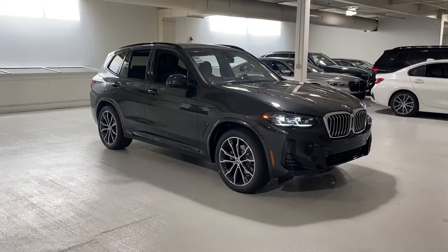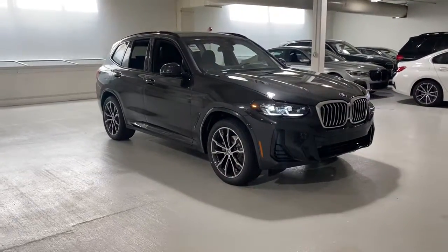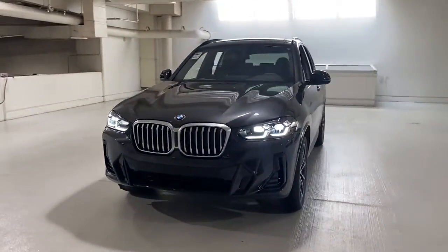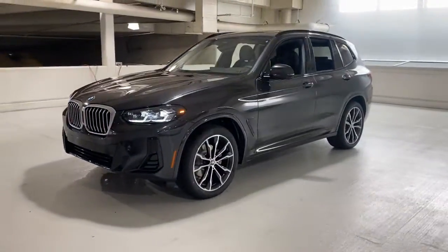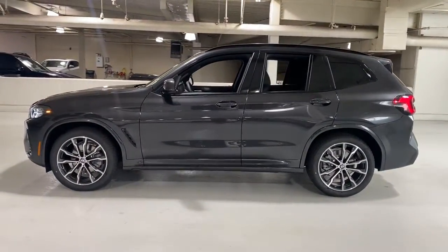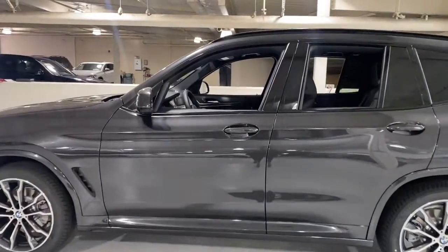Picture yourself in the 2022 BMW X3 — the distinctive, sure-footed luxury sports activity vehicle that brings performance, efficiency, utility, and safety together in an elegant package.